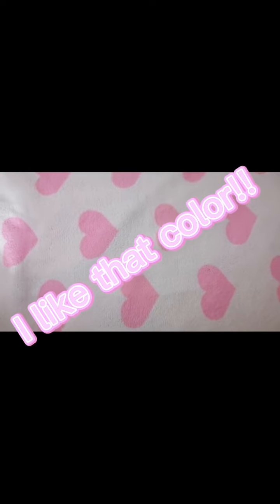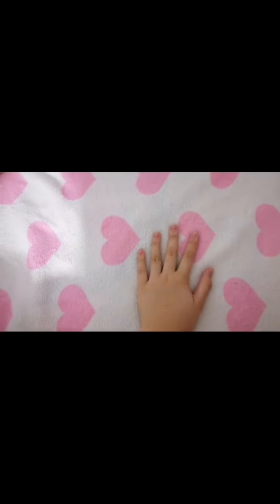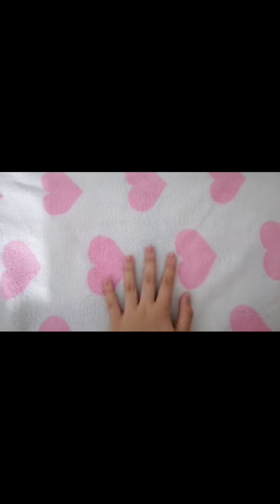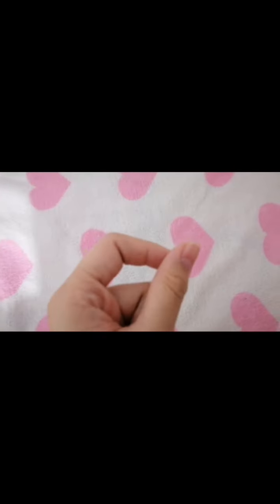Hello everyone! So today this is episode 2 of 'I Like That Color.' I said I wasn't going to do episode 2, but today I had time so I did it.